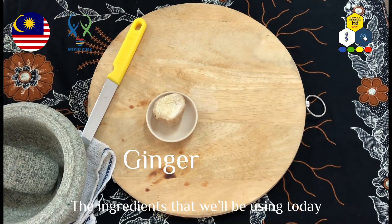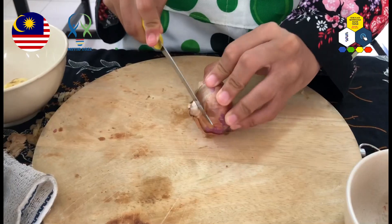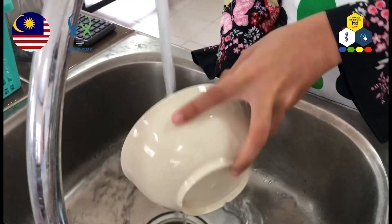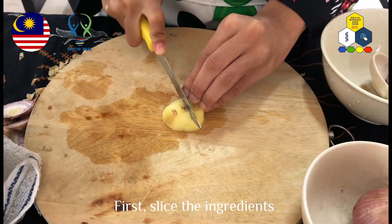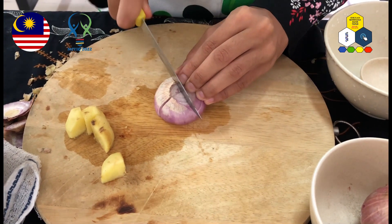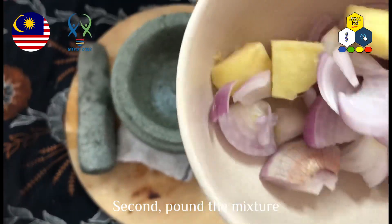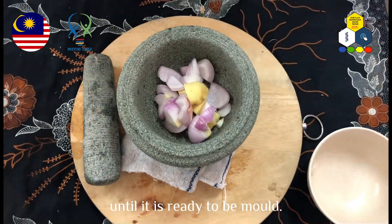The ingredients we will be using today are onion and ginger. First, slice the ingredients into smaller pieces so they will be easier to pound. Second, pound the mixture until it is ready to be molded.